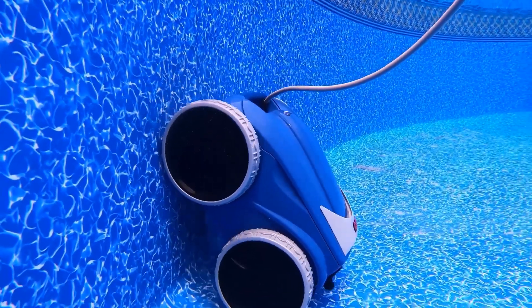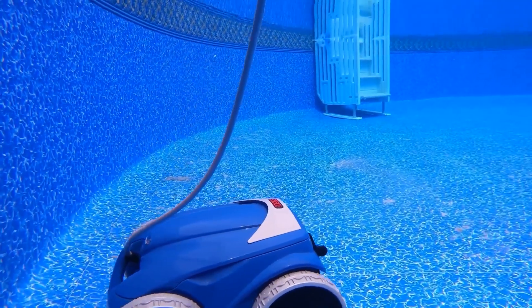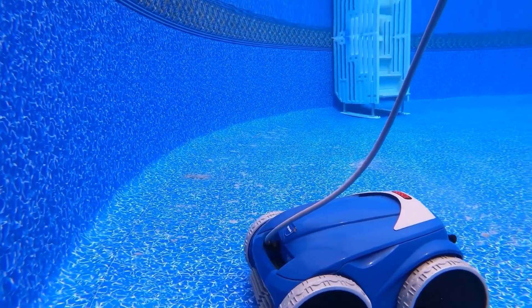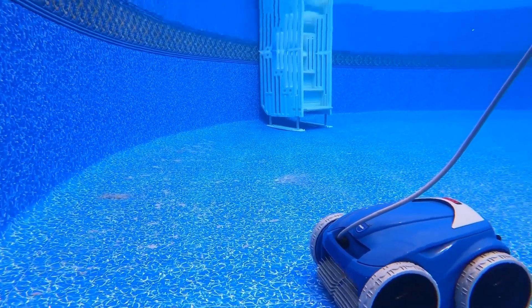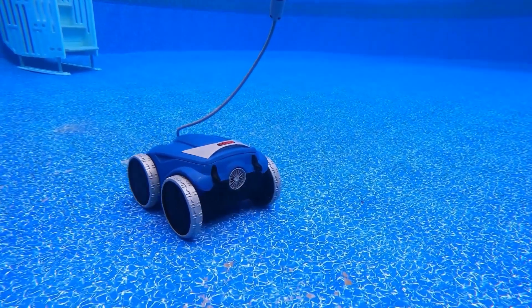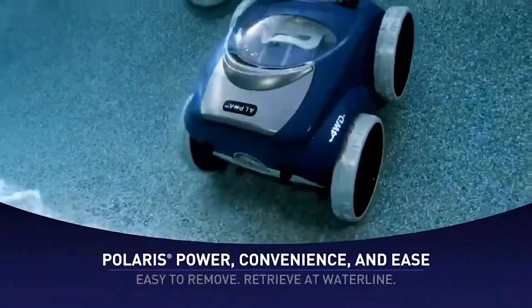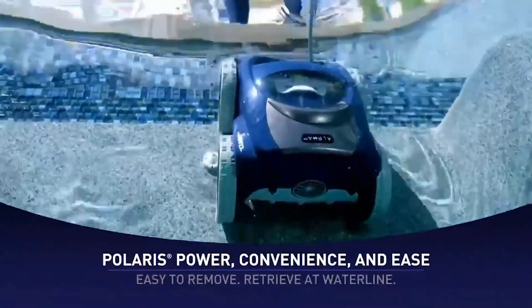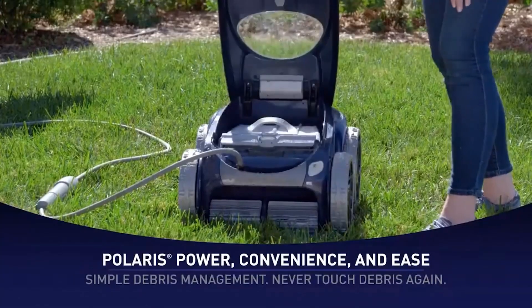One of the key characteristics of the Polaris 9550 Sport is its four-wheel drive system, which allows it to navigate the pool's bottom and climb walls efficiently, ensuring thorough cleaning up to the waterline. The debris is then contained within a canister that utilizes a fine mesh screen to filter the water before it is released back into the pool. The Polaris 9550 Sport is praised for its excellent cleaning performance, with the ability to handle pools up to 60 feet in length.